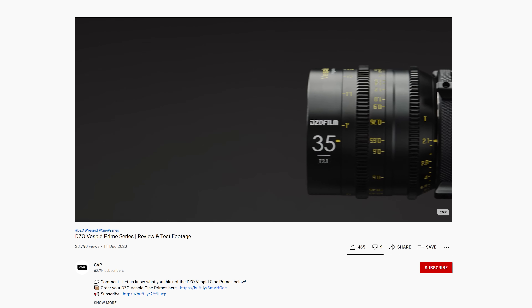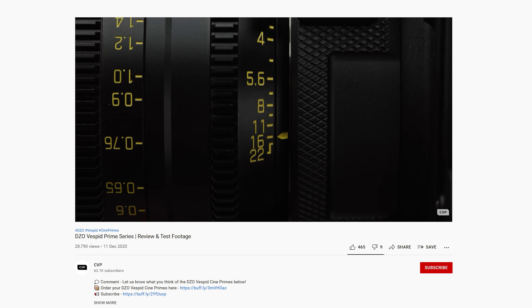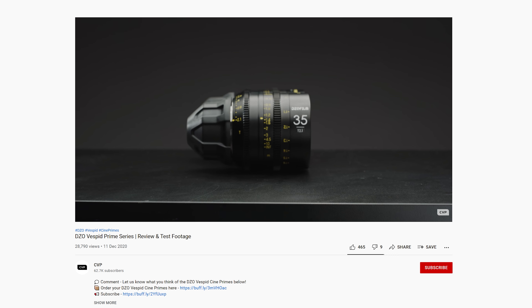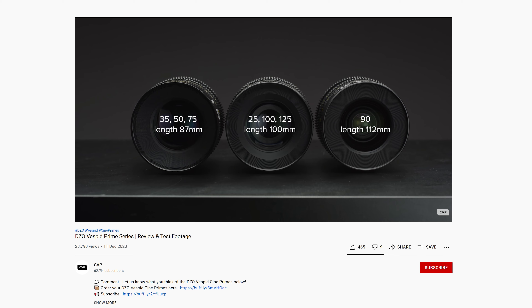The DZO Vespid series of cinema lenses have been a pretty popular set of affordable full frame cine primes. However, the widest focal length at release was only 25mm, which on full frame will give you a wide enough field of view but for some not quite wide enough. That's why DZO has announced a 16mm T2.8 for the set. The lens will cover the same 46.5mm image circle as the rest of the set and now brings the Vespid series to eight focal lengths. We reviewed them back in December last year so make sure to check out our review.